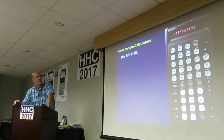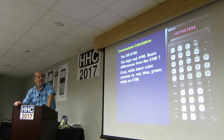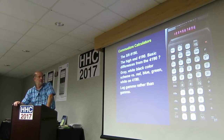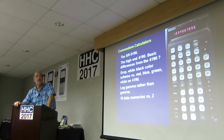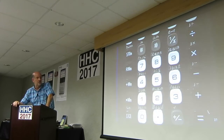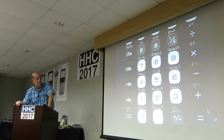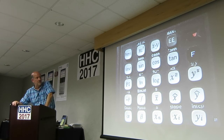This is a big brother to that 4190 — the 9190. What are the differences? The gray-white-black color scheme versus the colorful 4190. But it has log-gamma rather than gamma — somebody said that would be more useful. And it has 10 data memories instead of 2. The shift function contrast on this is better; you can see those shift functions more clearly. Some stuff's been moved around slightly, but it's essentially the same thing.